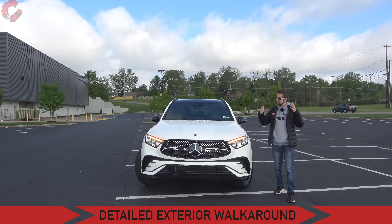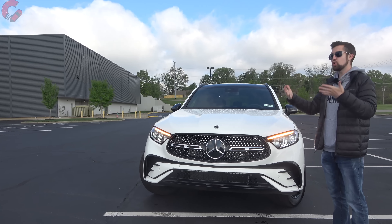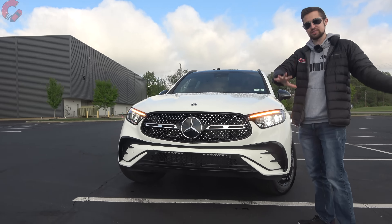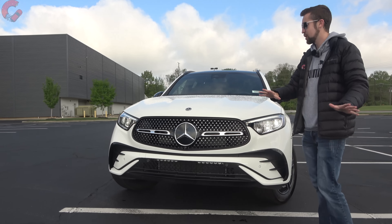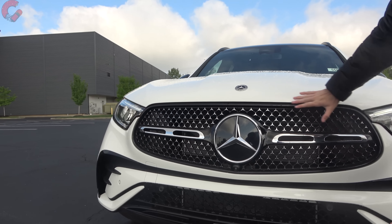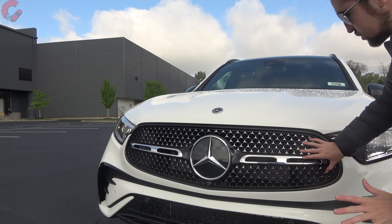Looking at the exterior design, this is an all-new product but the overall look is not radically different from the outgoing generation. Mercedes is taking an evolutionary approach with the new GLC — the radical stuff is reserved for the EQ lineup. That said, you do see some influence from their newest EQ products, with the front grille shape being a little softer and more rounded than before, with several different versions depending on which model you have.